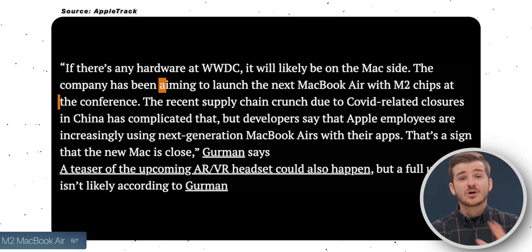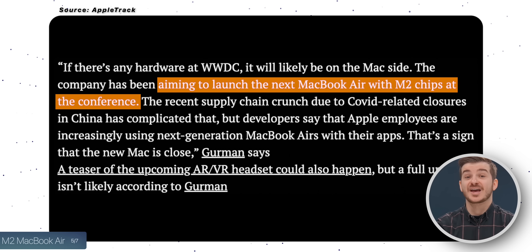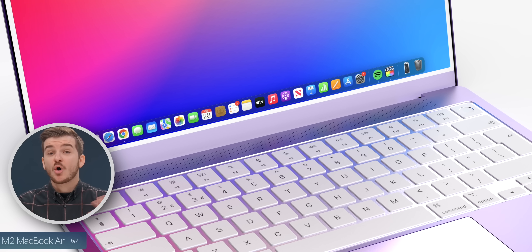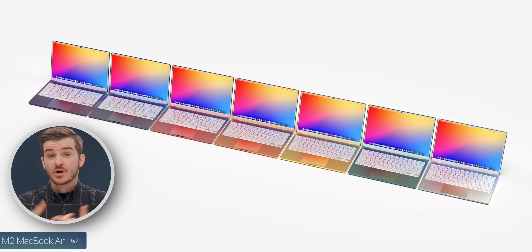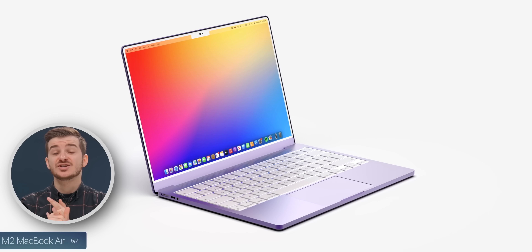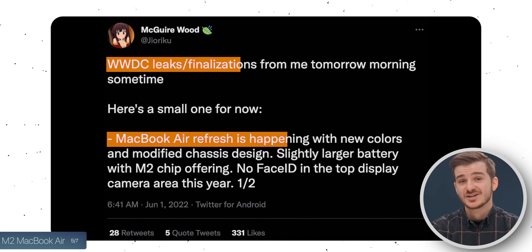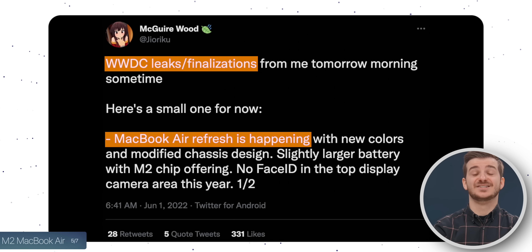Mark Gurman states that if we do get any new hardware, it would be a brand new MacBook Air. We've been hearing about this new MacBook Air for quite some time now, so you all know what it's about — new design, multiple colors, white bezels, white keyboard, and the new chip, the M2. And Mark Gurman seems to be pretty certain that we will be getting the new Air at WWDC.